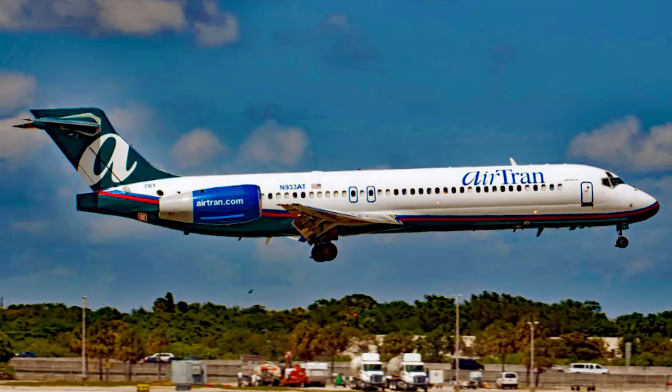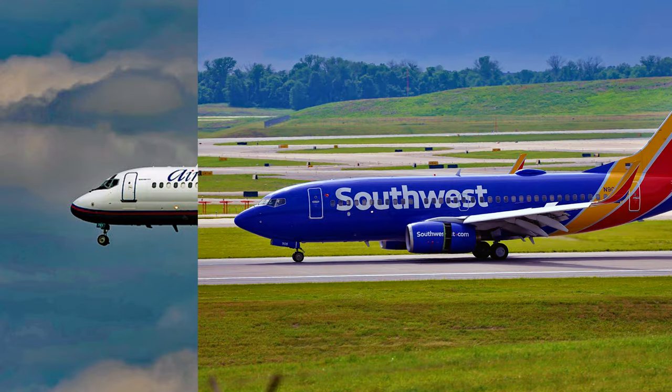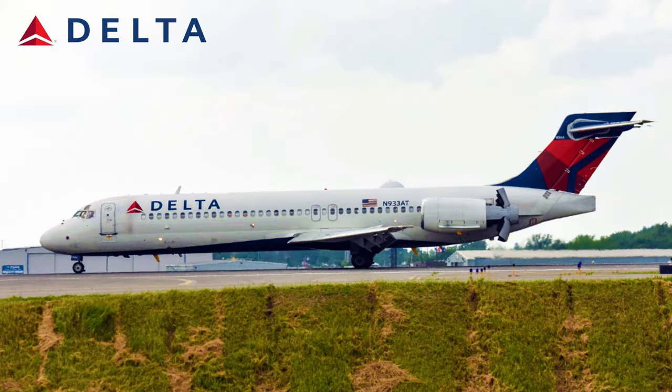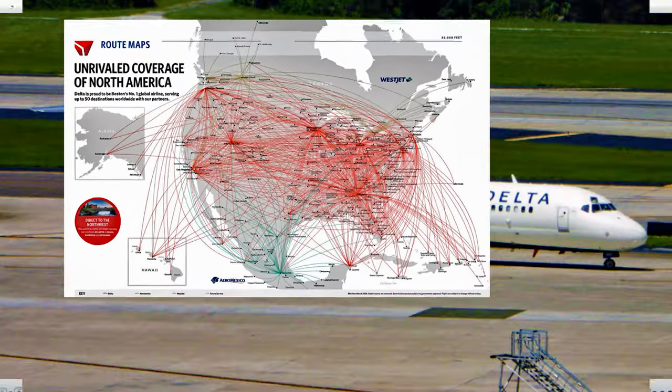The aircraft continued flying with AirTran until 2013, when AirTran was merged into Southwest Airlines. Since all of AirTran's 717s would not fit in the 737-only fleet found in Southwest Airlines, most if not all of the 717s were then leased to Delta Airlines. Delta would repaint the aircraft in the modern onward and upwards livery that is still found on Delta aircraft in 2023.